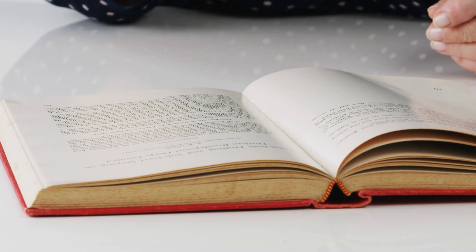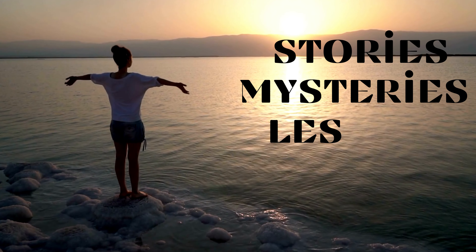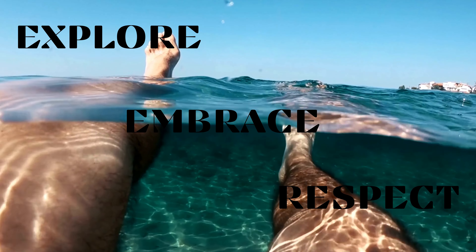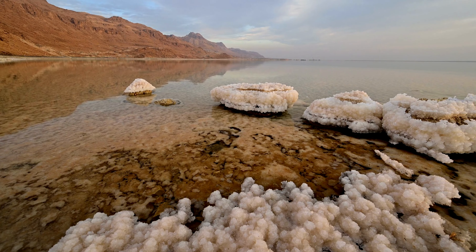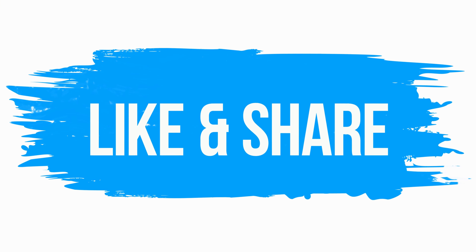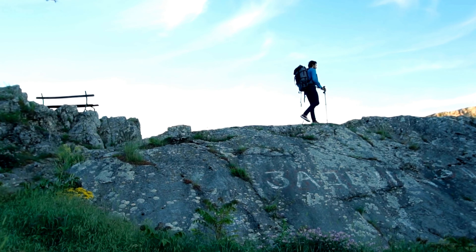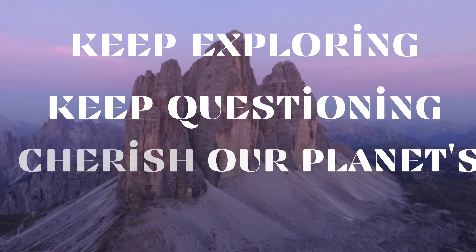As we conclude our incredible journey through the captivating wonders of the Dead Sea, it's clear that this ancient and mystical place holds a treasure trove of stories, mysteries, and lessons for us all. From the miraculous buoyancy that allows us to float effortlessly, to the rich history echoing in its shores, the Dead Sea beckons us to explore, embrace, and respect its enduring beauty. Its waters have witnessed the rise and fall of civilizations, and its shores tell tales of resilience and human spirit. If you're captivated by today's wonders, subscribe, like, and share — and let's keep exploring and cherishing our planet's wonders.